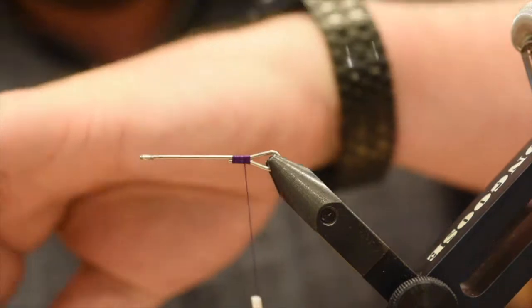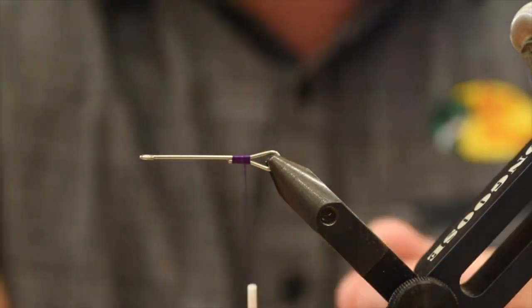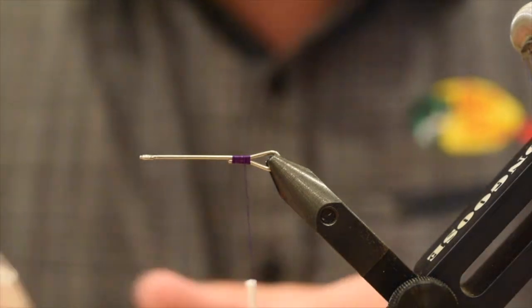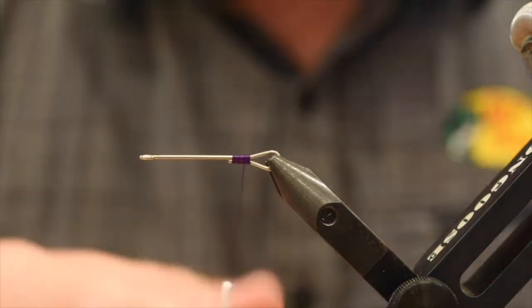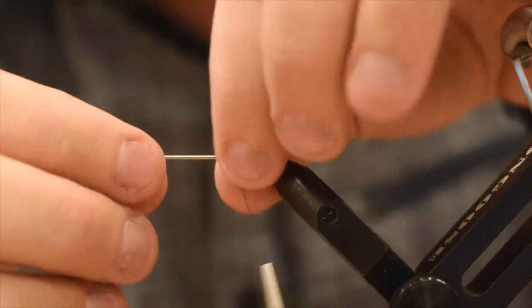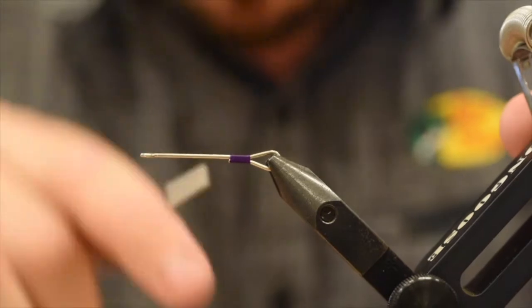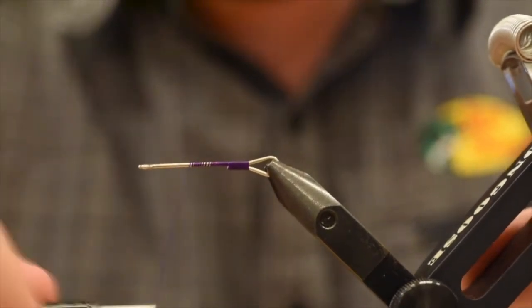The one I had there I was using pink — I don't think it really matters. All it's going to give you is a little hot spot at the front of the shank. So this is a Fish-Skull articulation shank, 35mm that we're tying on. We're just going to close out that gap there, give it some nice snug wraps, make sure everything is nice and centered, and then we're going to take our thread all the way to the front.